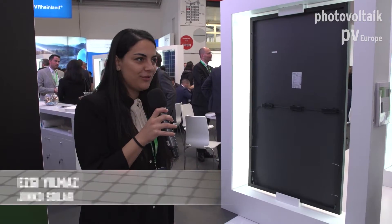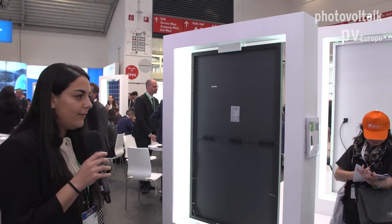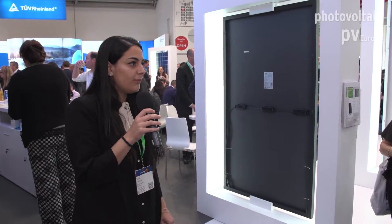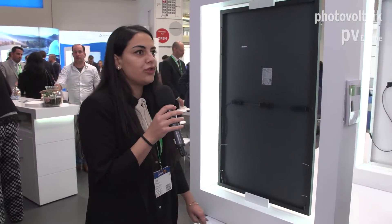Hello to everyone, welcome to our booth and thank you for joining our tour today. Today we want to give you some information about our new technologies and our modules. As you know, Ginka Solar is one of the leading manufacturers in the world. We integrate advanced technologies into our modules to provide you much more effective, reliable PV energy solutions.